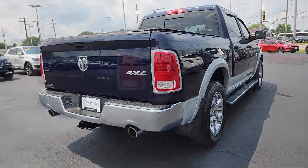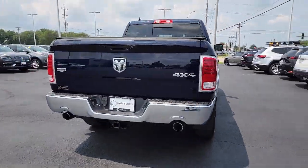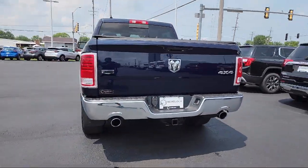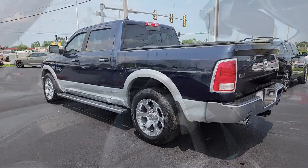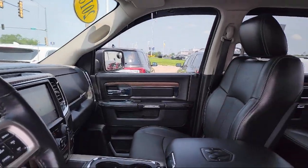Leather seating, privacy glass, leather steering wheel with auto tilt-away, HD radio, auto dimming rearview mirror, and has less than 95,000 miles on the odometer.